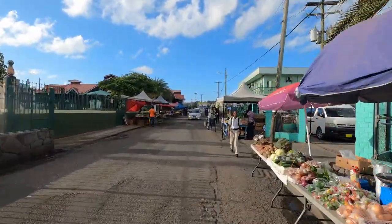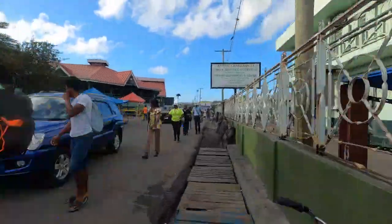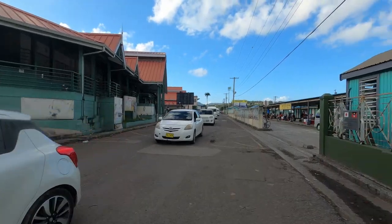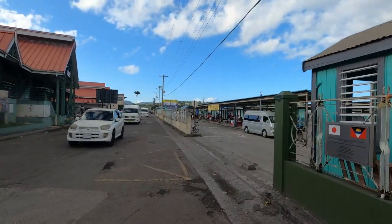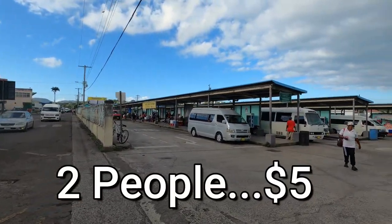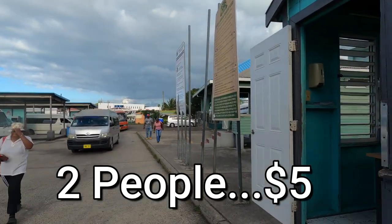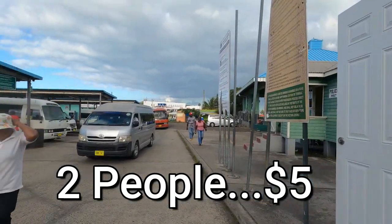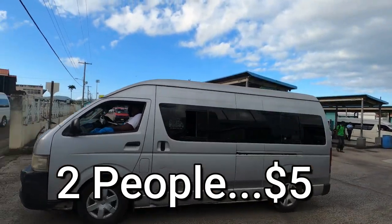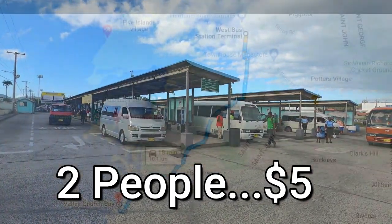Right before you get to the buses, there are some local vendors selling fruits and snacks. After an easy 10-minute stroll, we finally arrive at the bus station to get our bus to Valley Church Beach. The buses are basically passenger vans. They're very clean and for two people it cost us five dollars — just five dollars to get to the beach. When we got on the bus, we had to wait about six or seven minutes before we finally took off, but it was very cool with the windows open and an easy wait.